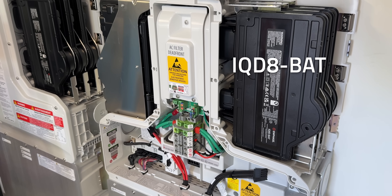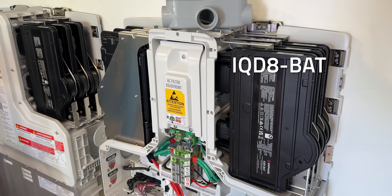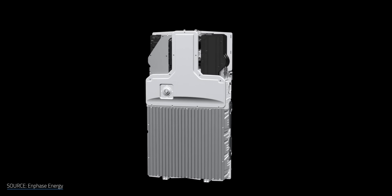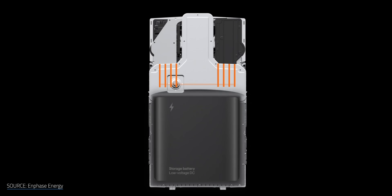There are six embedded IQD8 BAT microinverters sitting above the LFP battery cell packs. Just like the redundancy on my roof, the same thing happens inside the battery. If one of these inverters goes bad, the battery will keep working, albeit at a slightly diminished capacity. This all means my system will keep chugging along while I wait for a replacement part or service.